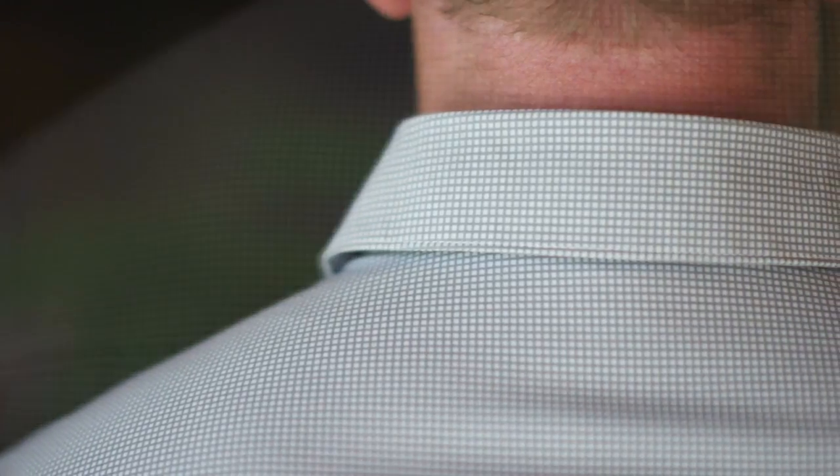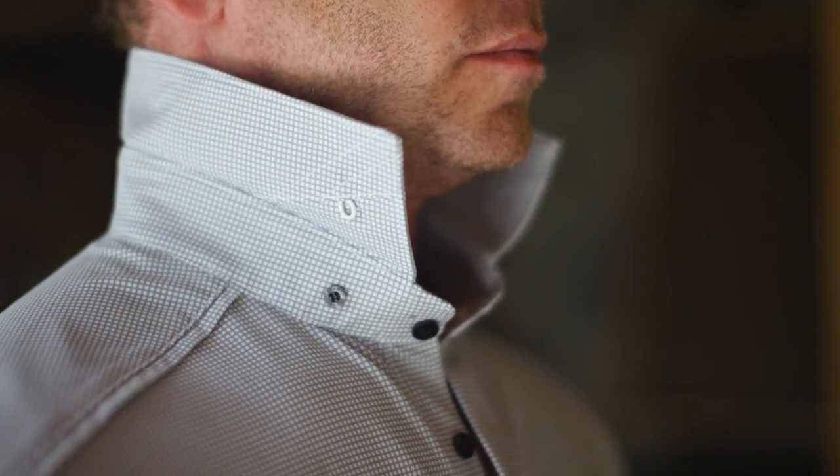From its incredibly comfortable non-wrinkle moisture wicking fabric to its unique tri-collar system which easily adjusts from suit and tie to jeans, the Icon shirt design can be worn in many different ways.